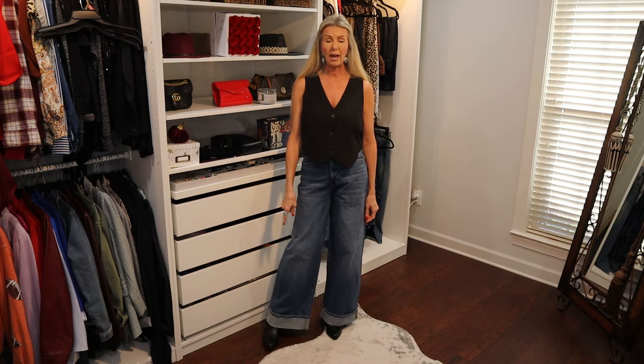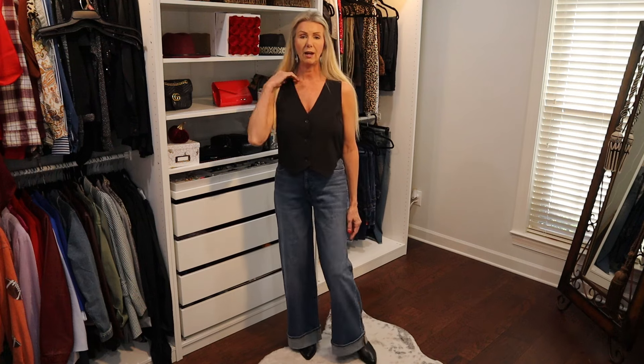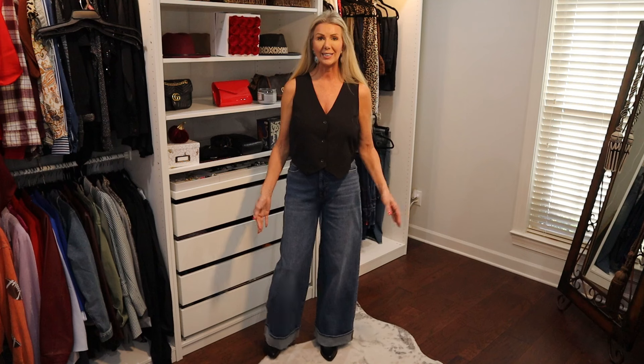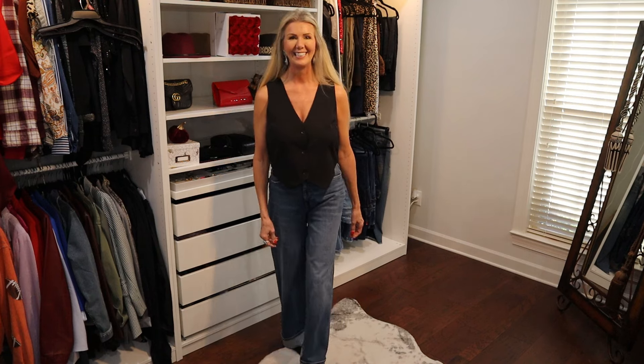I'm wearing it with the Time and True little ankle moto boots that I've shown you before. I think this is such a cute little outfit. Leave me a comment below and let me know what you think about the jeans. Are you on the wide leg trend? Are you loving it or are you hating it? Let me know how you feel about the wide legs. The jeans are available in sizes 2 through 16 and they are $29.50. These are the Jessica Simpson Freesia wide leg cuffed jeans.